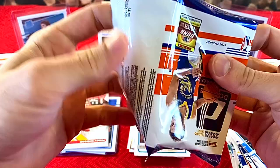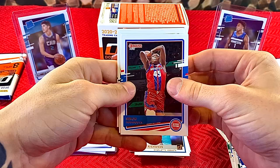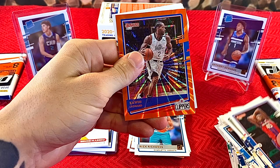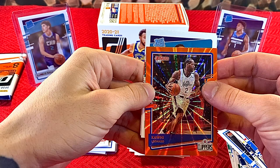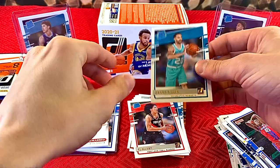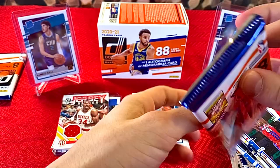Sekou Doumbouya, Jamal Murray, Miles Turner, Mike Conley, Paul Millsap. Orange laser — Kawhi Leonard! Oh, those colors look amazing. CJ Ellaby and Grant Riller. Just want to rip it — we have two packs to go, two packs to get some fire.